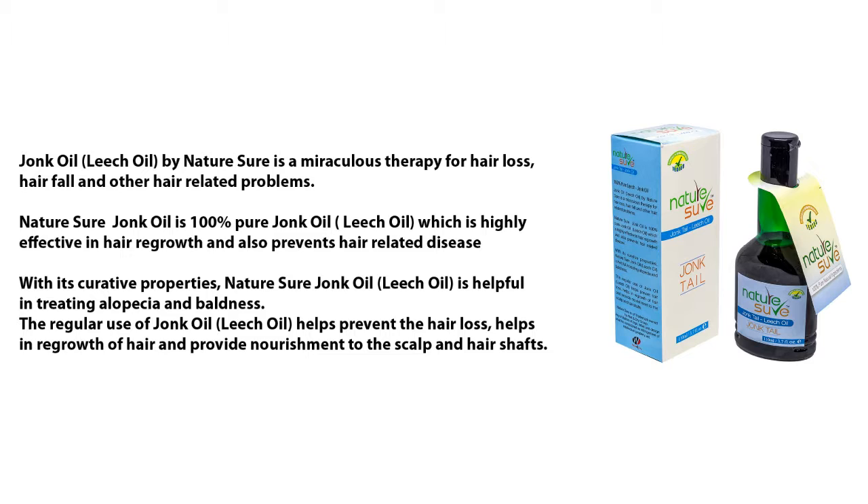Nature Sure Jong oil, leech oil, is a miraculous therapy for hair loss, hair fall, and other hair-related problems. It is 100% pure Jong oil, highly effective in hair regrowth and also prevents hair-related disease with its curative properties.